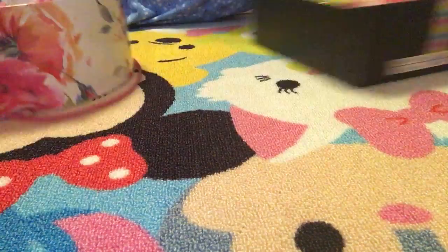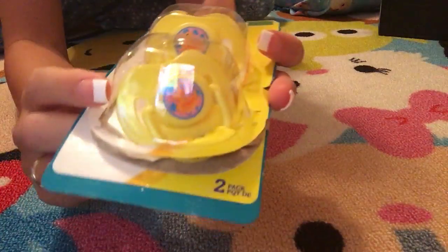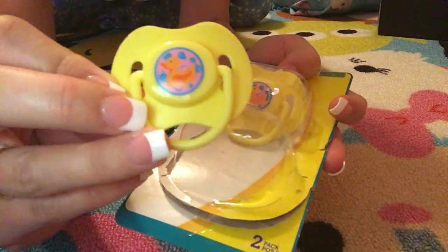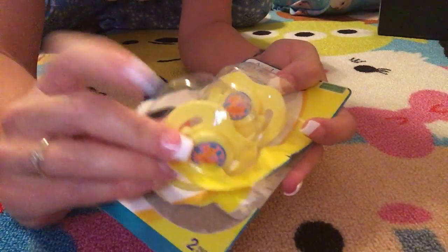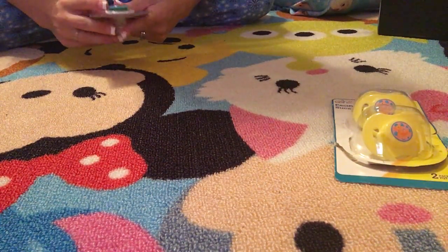Okay, the first paci we got is from Dollar Tree. It has little ducks on it. I'm sure a lot of you guys have already seen these pacis, but they have little bubbles and ducks and you get two for a dollar — and you know pacis, they're expensive — so that's a really great deal.